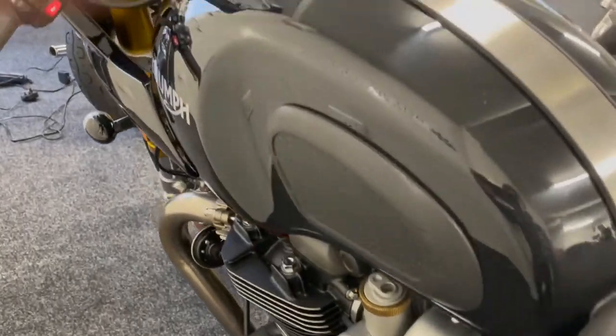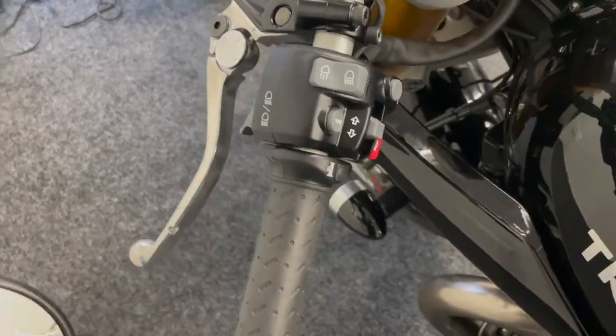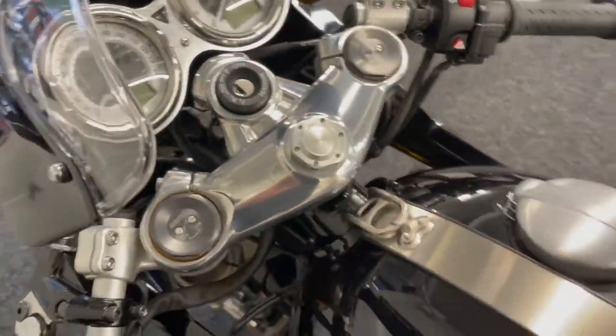It comes with three rider modes as well. You also get adaptive lights, and as mentioned, it has the Triumph heated grips on here as well.